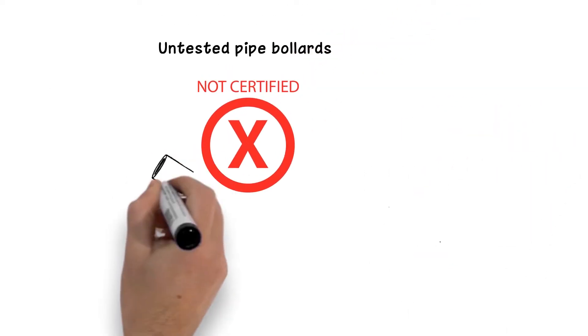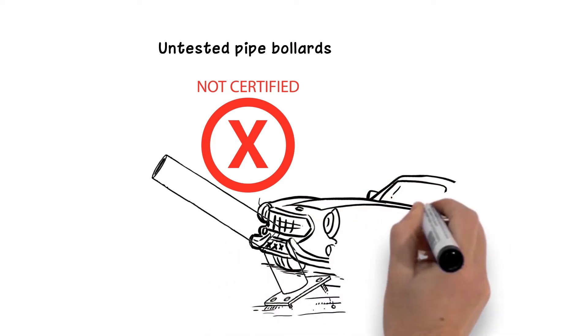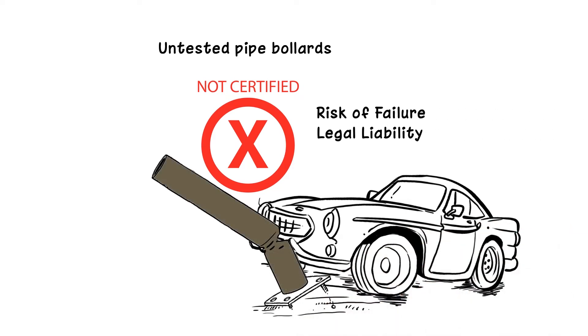Untested bollards are not certified by any engineering or national standards agency and may not have been designed to stop a vehicle. Untested bollards bring risk of failure and legal liabilities to owners, cities and planners.